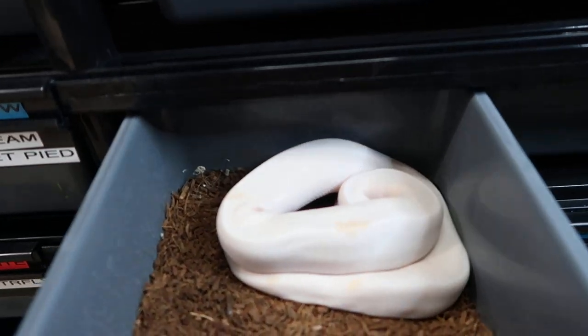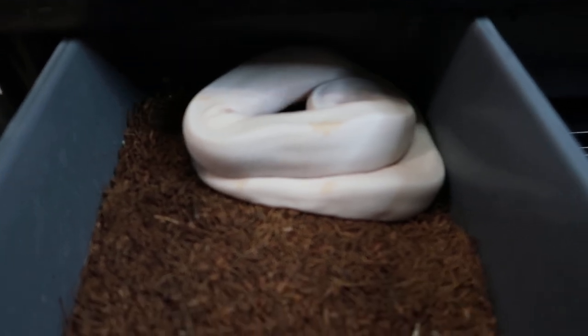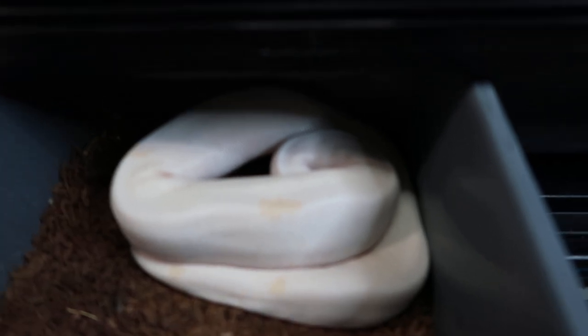This white female here is Cloud, and she is a Super Fire. Basically she's an almost all-white snake, except for just a few little yellow blotches on her.